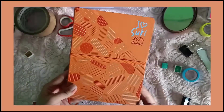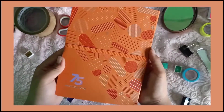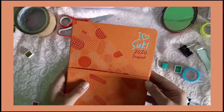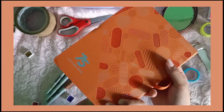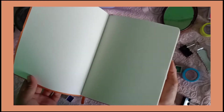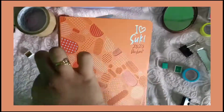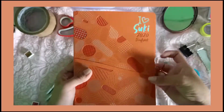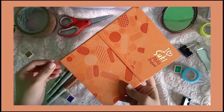Next one naman is planner na sya. And this one is I Love Suki 2020 — galing sya, guys, sa Mercury Drugs. Orange lang yung piniling color ng nanay ko. Sa mga hindi pa nakakaalam kung paano ito ma-avail: kung meron kayong card sa Mercury Drugs, pwede nyo syang i-avail — mga 70 points or 40 points ata yun. Pwede kayong makakuha ng ganito. And this is what it looks like — maganda sya, guys. Hindi ko pa sya nagagamit. Meron din syang kasamang bookmark. Sa kanyang card pala yung ginamit, kaya sya yung pumili ng kulay.